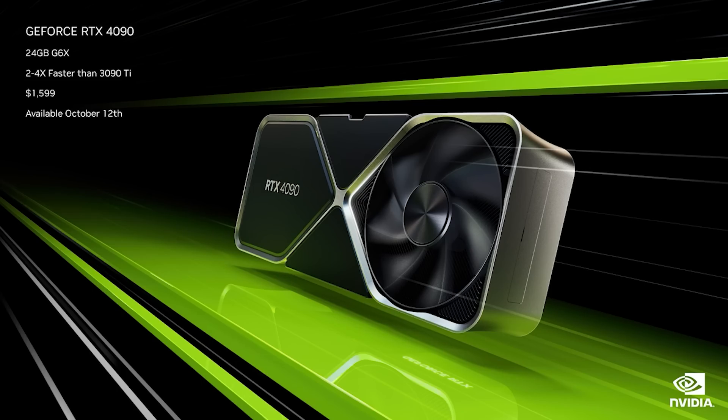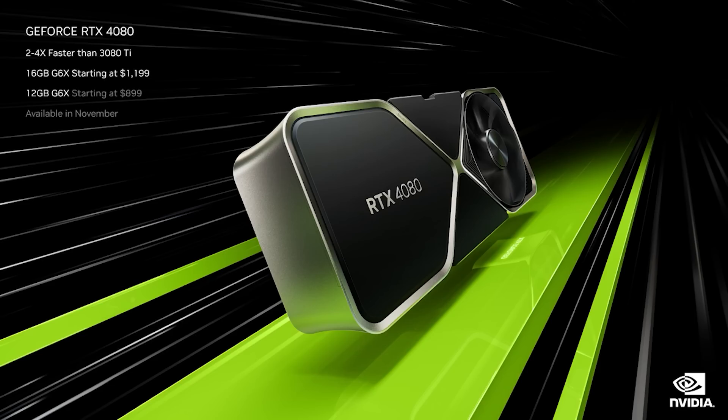The RTX 4090 is going to launch mid-next month, and it's going to cost you $1,599 for the 24GB spec. We've discussed the specifications ad nauseum before, so I don't want to spend too long on this. The 4080 12GB is going to cost $899, and I think we can all agree that the 4080 cards are more expensive than perhaps we expected. I personally expected $999 for the 16GB model, and perhaps a little more for the 4090.